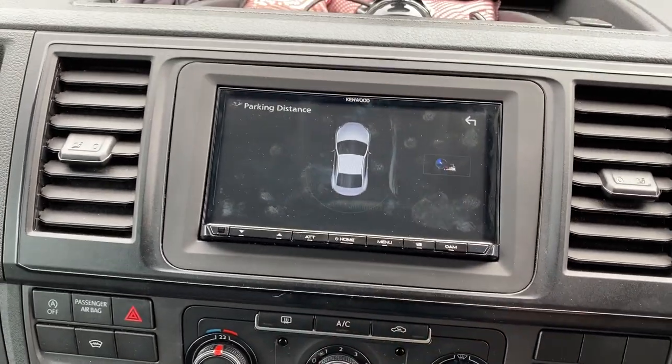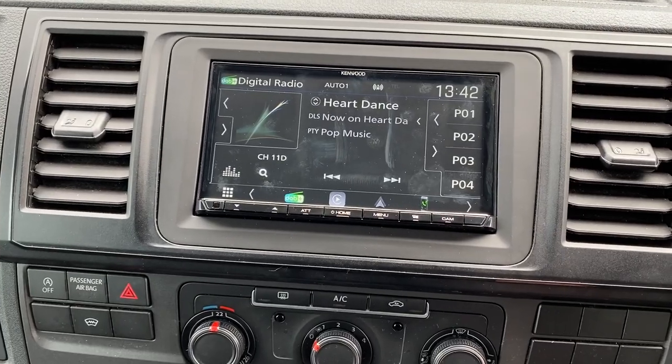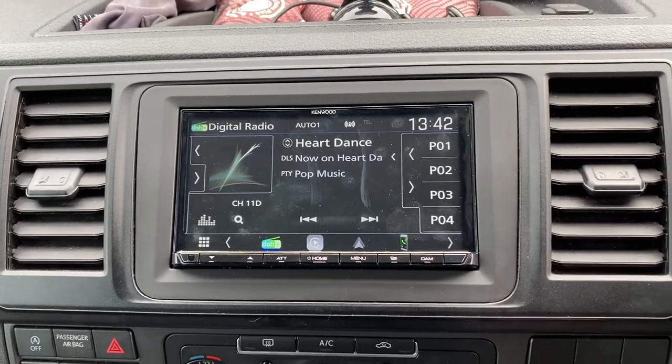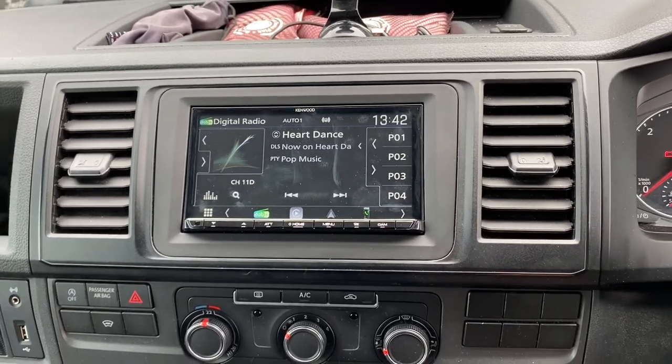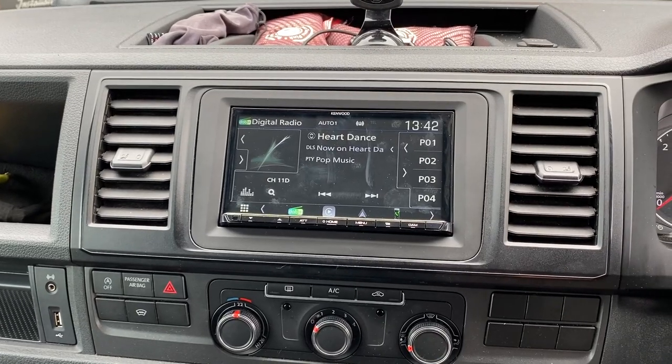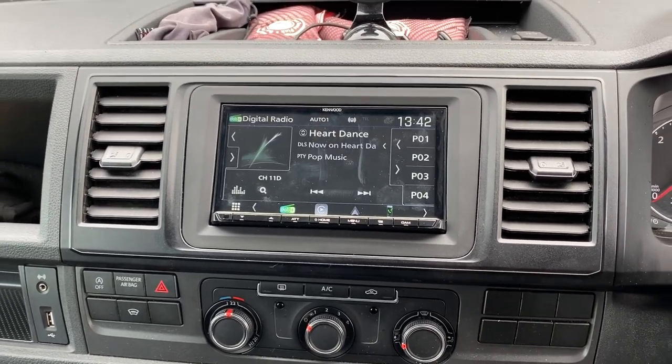Very nice. So if you would like a radio fitted in your Volkswagen Transporter T6, please don't hesitate — give us a call on 0114 257 1550. Thank you for watching.